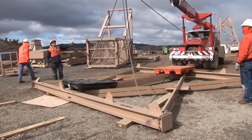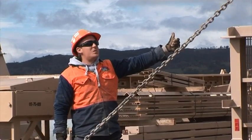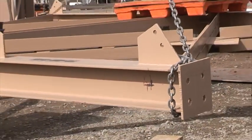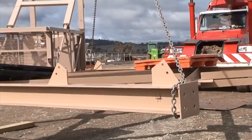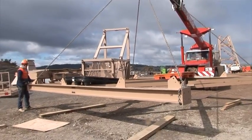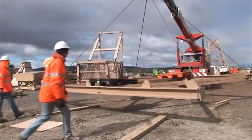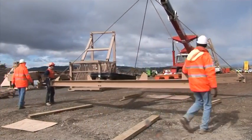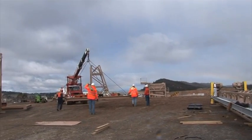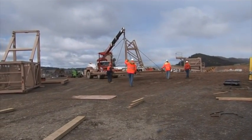This batch plant produces what is called roller compacted concrete — it's a dryer concrete and that will form the enlarged Cotter Dam wall. One of the great things about RCC, roller compacted concrete, is that it is a lot less expensive than its wetter counterparts, but it is also very structurally sound and will make a wonderful enlarged Cotter Dam wall.